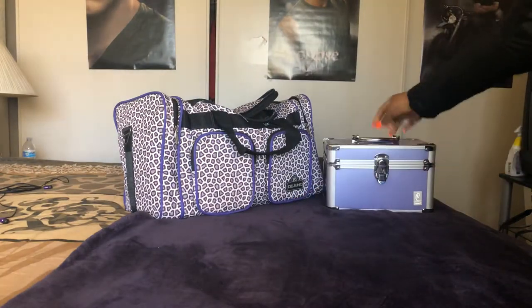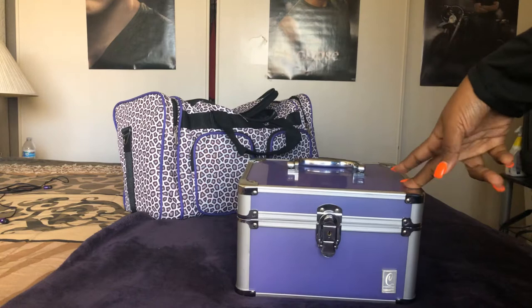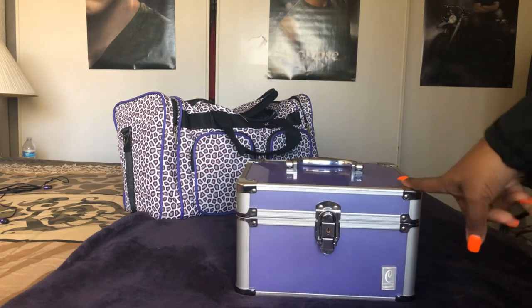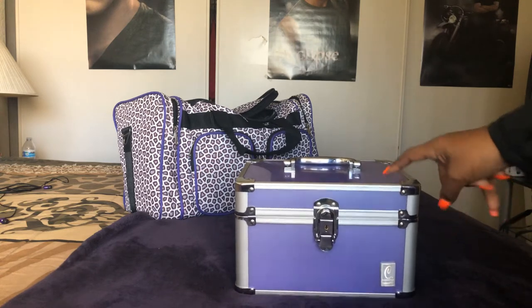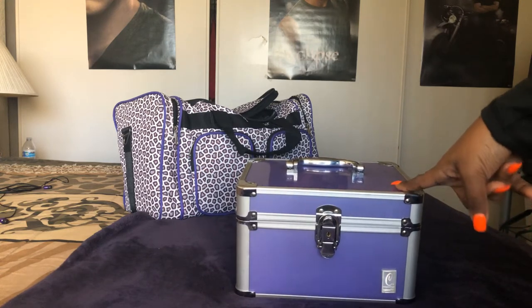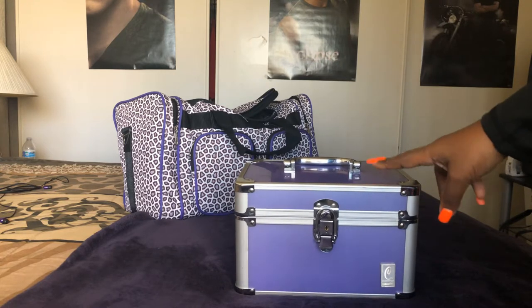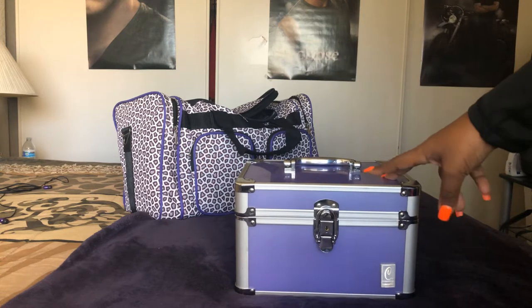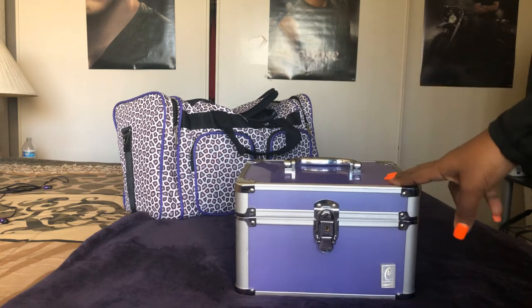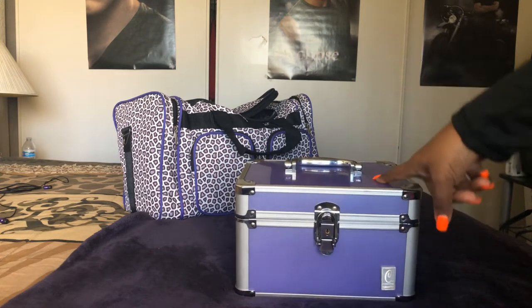This caboodle container I got from Target a hundred years ago. This has all of our toiletries in it — everyone's toiletries go in here. Sometimes I'll put additional hair products in there, and the day I leave I'll add deodorant, soap, things like that. I always bring this and it stays packed.